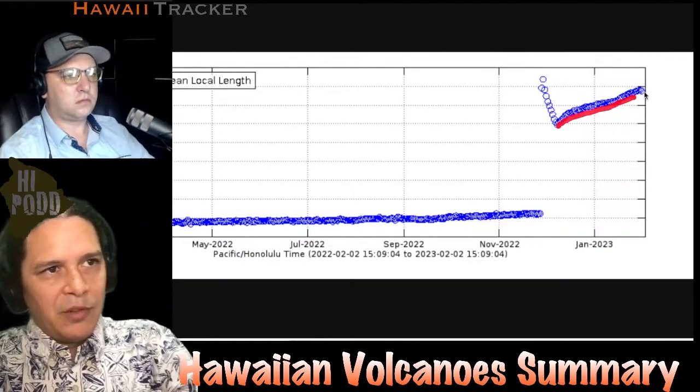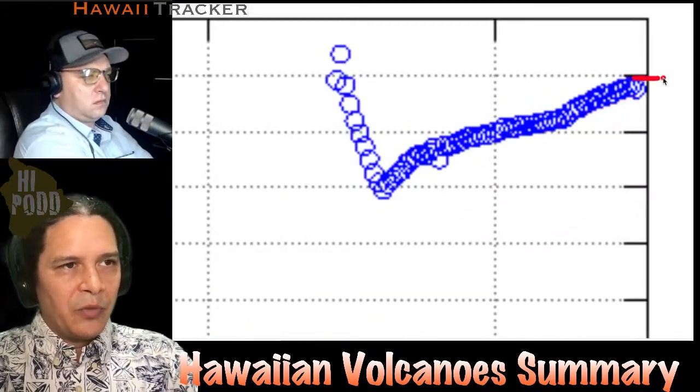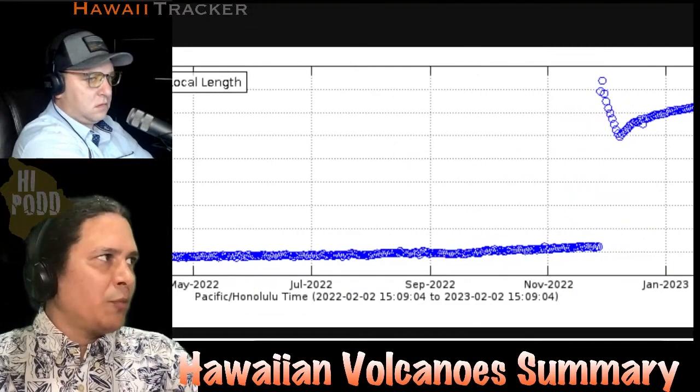Zooming in to the right, that signal may be starting to flatten a little bit, perhaps temporarily. But this is all expected within a larger pattern of the volcano.